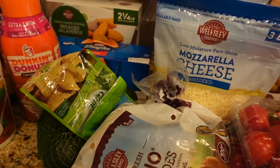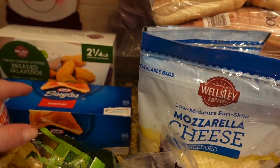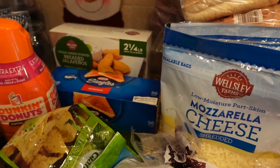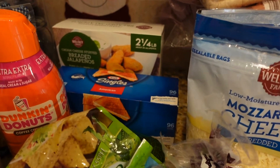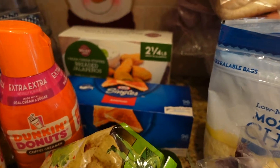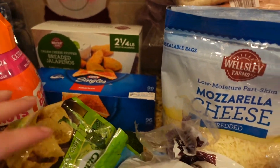This one is new — I want to try BJ's breaded jalapeño for snacks. Also got some singles cheese for sandwiches. I usually buy sandwich meat as well, but this time they didn't have it, so I'll probably have to go to another store for those separately.